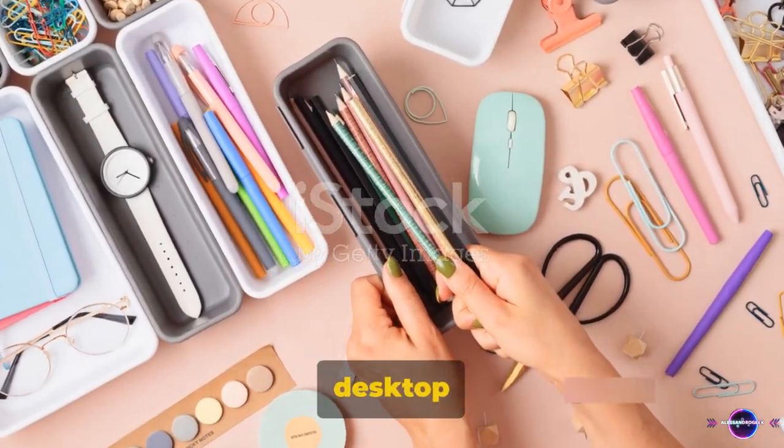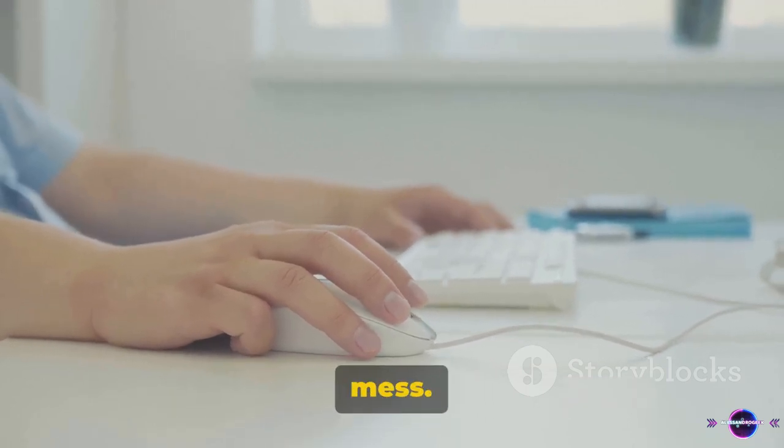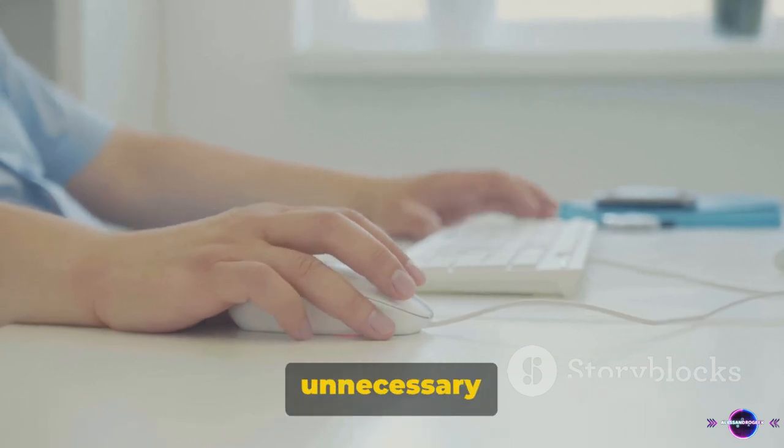Tip 11: Keep your desktop clean. A cluttered desktop can slow down your PC, not to mention it's a visual mess. Be sure to organize your files into folders and delete any unnecessary shortcuts.